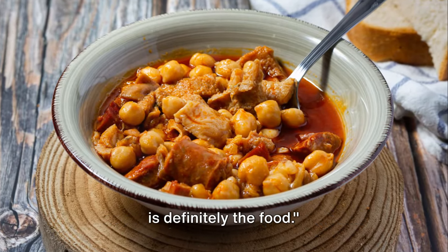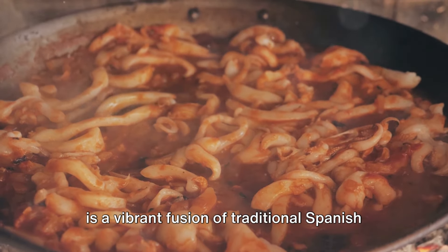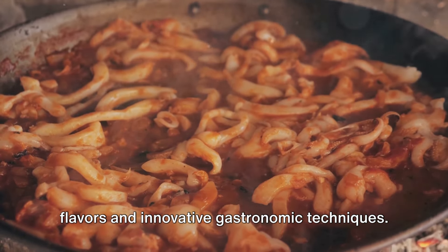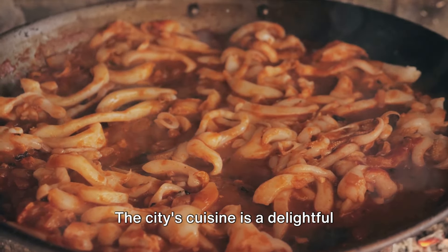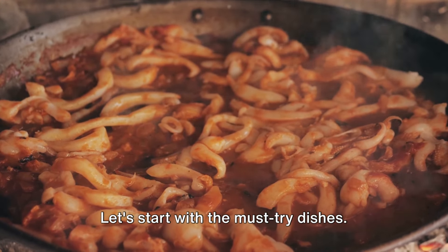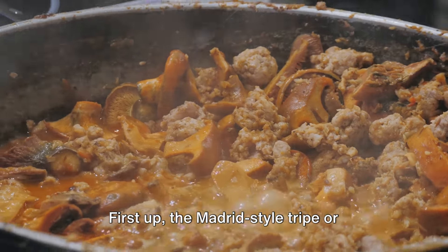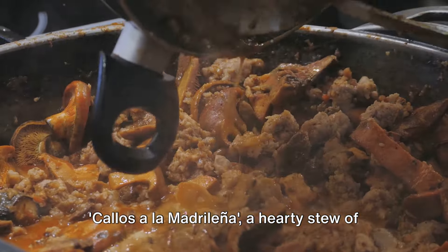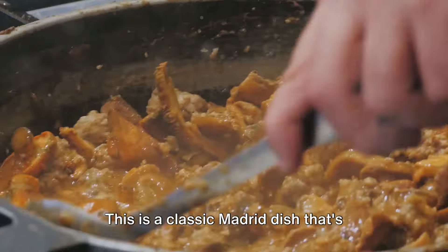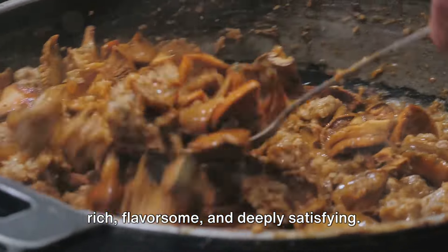One of the highlights of visiting Madrid is definitely the food. Madrid's culinary scene is a vibrant fusion of traditional Spanish flavors and innovative gastronomic techniques — a delightful sensory experience that's sure to captivate your taste buds. Let's start with the must-try dishes. First up, the Madrid-style tripe, or callos a la madrileña, a hearty stew of tripe, chorizo, and morcilla, slow-cooked to perfection. This is a classic Madrid dish that's rich, flavorsome, and deeply satisfying.